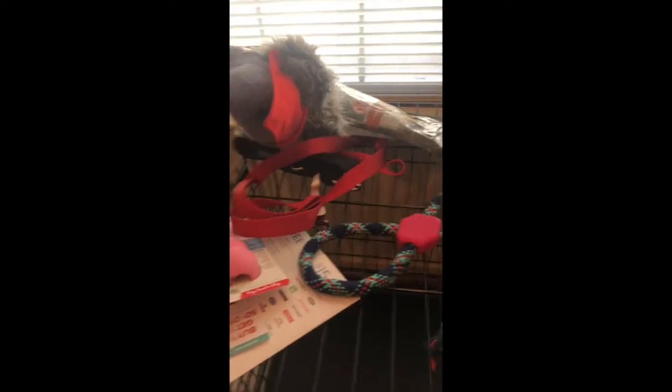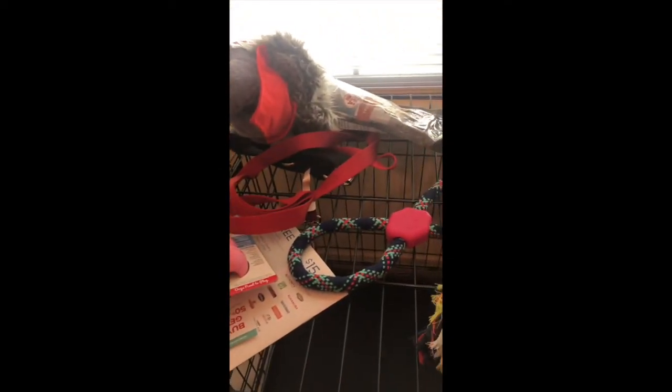Some old toys from the dogs from before, some new toys. She will be home with us at the end of the month. So Happy New Year to us.